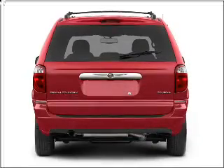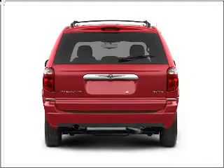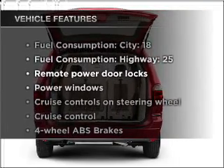Premium wheels lend a distinctive appearance. The anti-lock braking system will keep you safe on the road. He's always hot and she's always cold — solve this problem while driving with dual temperature controls. Plus enjoy these notable features that are included in this vehicle.